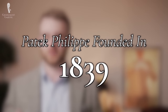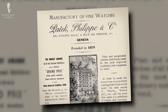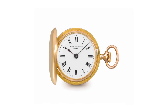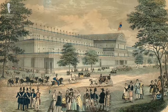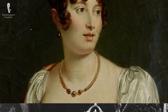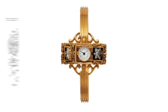Patek Philippe was founded in 1839 and named after two of its founders, Antoine Patek and Jean Philippe. The company really gained notoriety in their first 100 years with many incredible feats of timekeeping. In 1844, Patek Philippe developed the first keyless winding and hand-setting system in the world. At England's great watchmaking exhibition in 1851, Queen Victoria was one of their many admirers. And in 1868, Hungarian Countess Koskiewicz was the first person to receive a Swiss-made wristwatch from Patek Philippe.